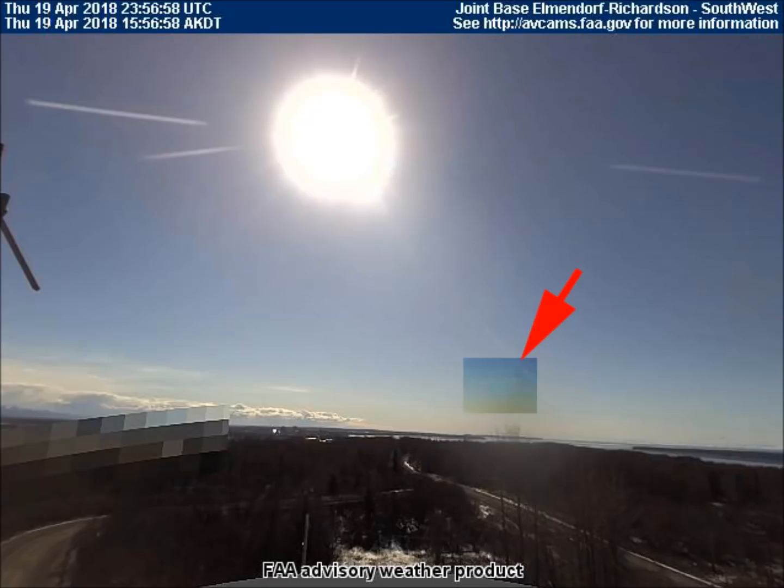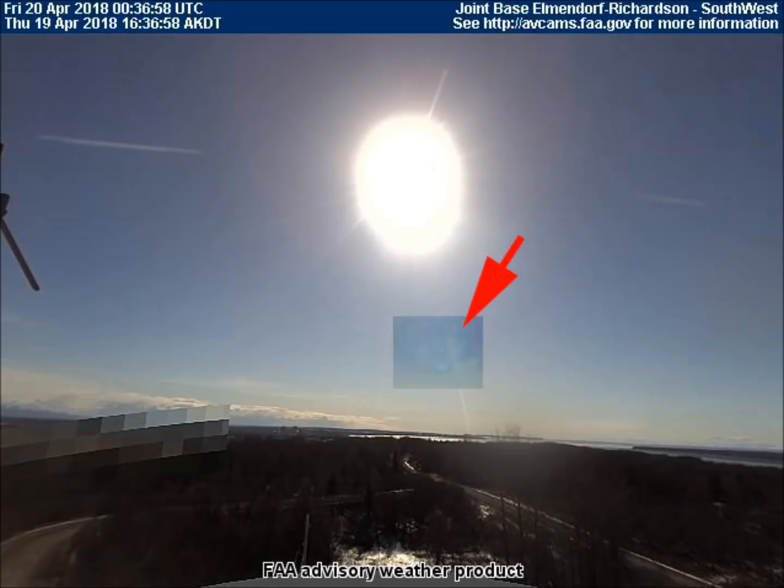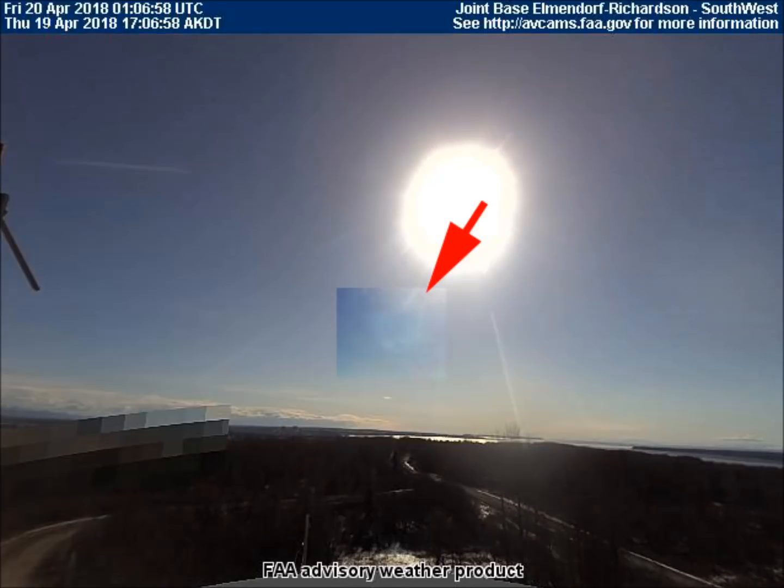I've avoided using the word asteroid in the title or description, because last time I did that, it seemed to make this video malfunction for a lot of people.